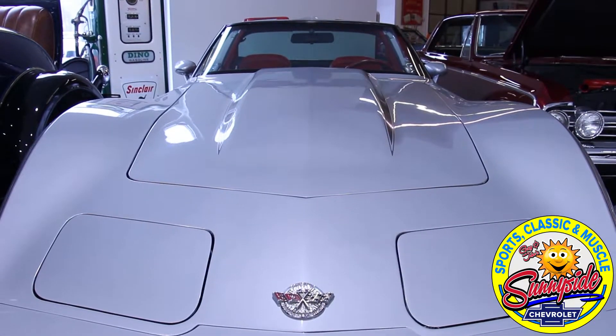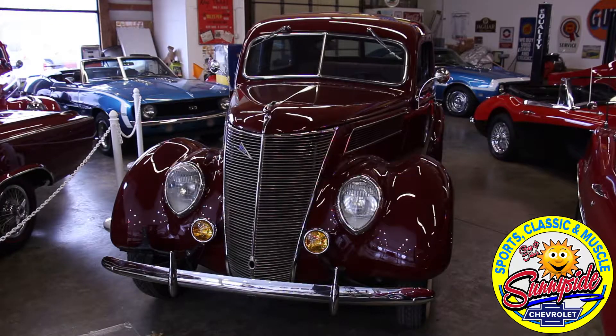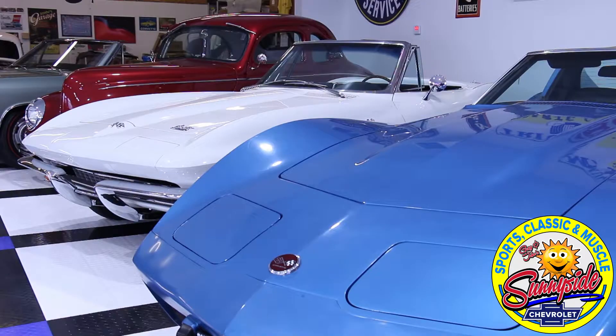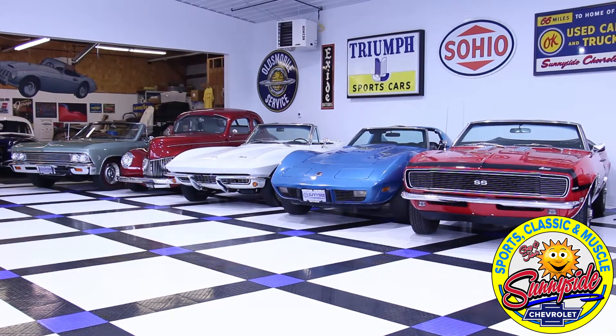One of the things we talk about in the classic car business is that we're really just caretakers. We can talk about ownership all everybody wants, but the reality is we're caretakers. And when you're a caretaker of a fine old car, there's something about it that just gives you that warm spot because they almost have a personality of their own. We're proud to be caretakers and to find new homes for people who love classic cars.